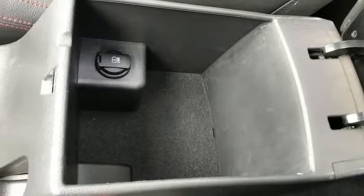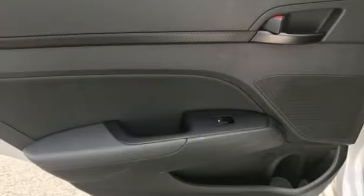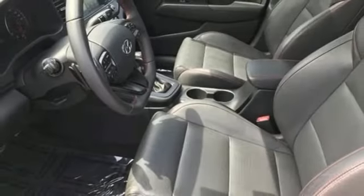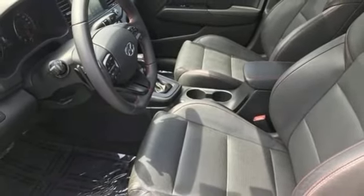Leather steering wheel, intercooled turbo inline four-cylinder engine, express open and closed sliding and tilting sunroof, sport suspension, and hands-free liftgate.